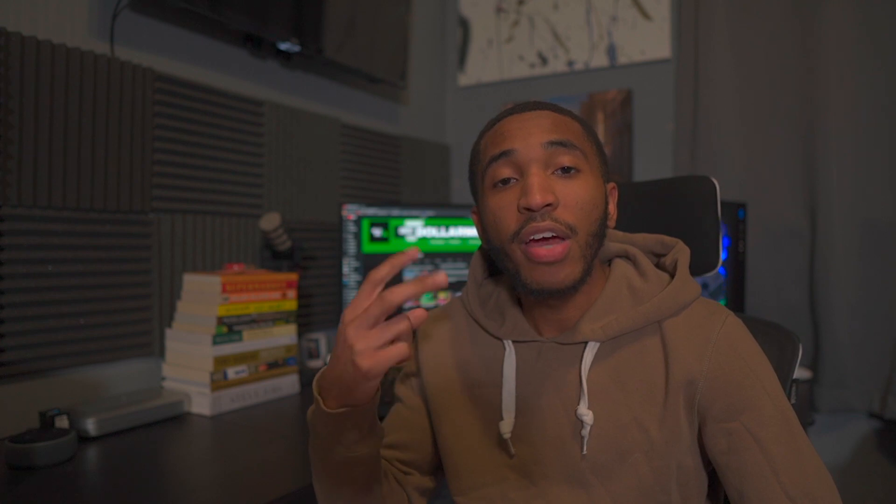I need you guys to do two things for me. The first thing is to just hit the like button — simply hitting the like button helps the channel grow. And the second thing I need you guys to do, we'll actually get into in this Yotta Savings video. But I do want to cover how much I actually made — or I guess how much I actually won — from Yotta Savings in 2020, and we'll go over that in this video.